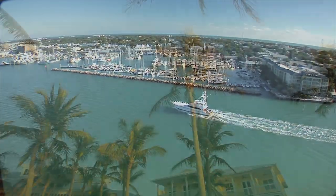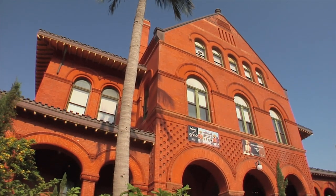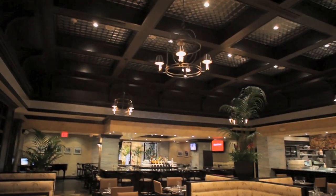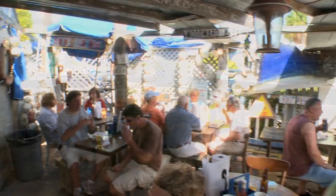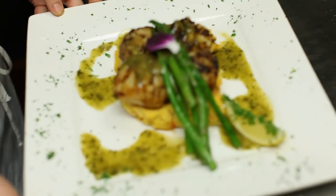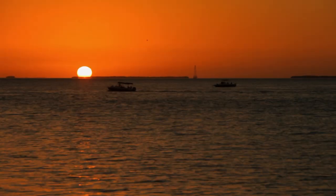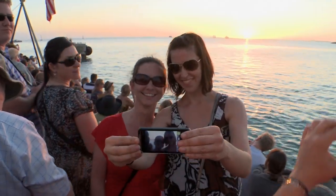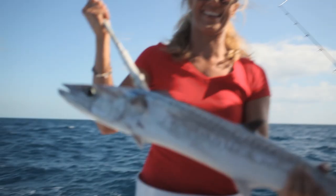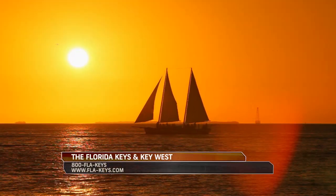Key West enjoys a reputation as a world-class vacation destination for a great many reasons — dozens of historical museums and preserved buildings from the Hemingway House to the Mel Fisher Museum, incredible dining ranging from funky delis to extraordinary white tablecloth gourmet experiences, and nightlife along Duval Street. Everyone enjoys the elaborate sunset celebration on Mallory Square each evening. For fishermen, Key West adds even more — the diversity of species here must be experienced to be fully appreciated, and no other destination has more variety.